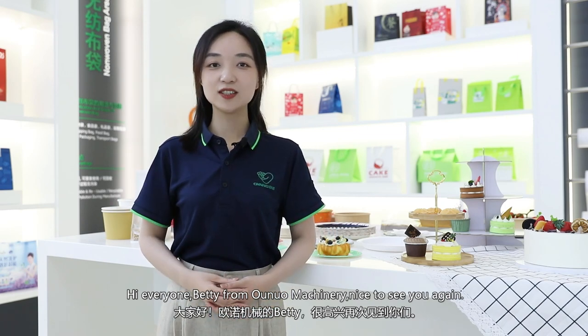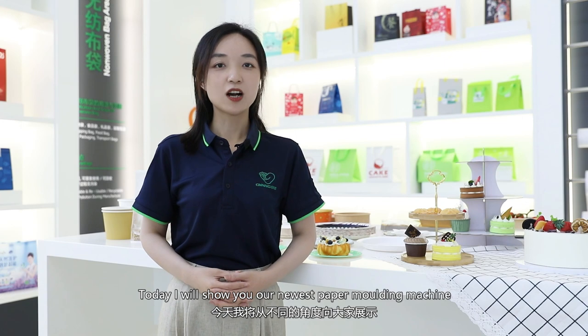Hi everyone, Betty from Ono Machinery. Nice to see you again. Today I will show you our newest paper molding machine from a different perspective.